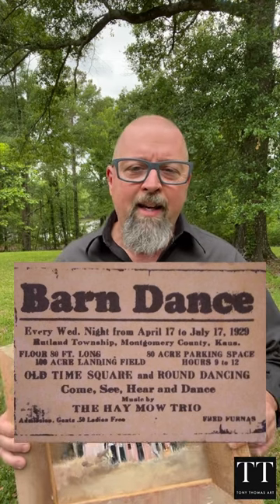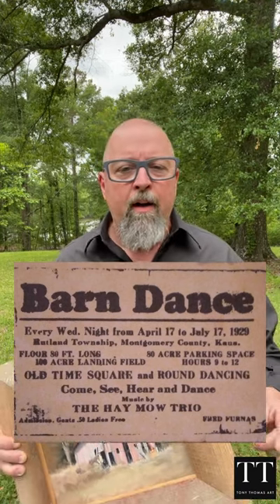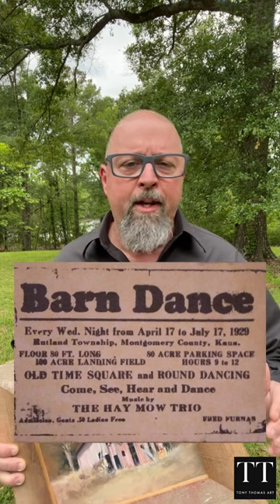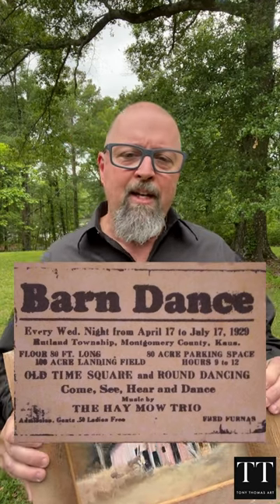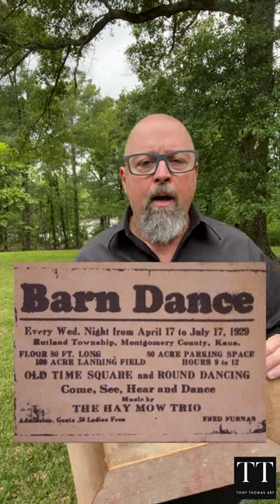Look at this advertisement. Barn Dance, Montgomery County, Kansas, has an 80-foot long dance floor. It's the perfect place for people to come together and enjoy music and dance, and the barn had a massive parking space of 80 acres and an additional 100-acre landing field, which made it a popular destination for guests who flew in from afar to attend the dances.